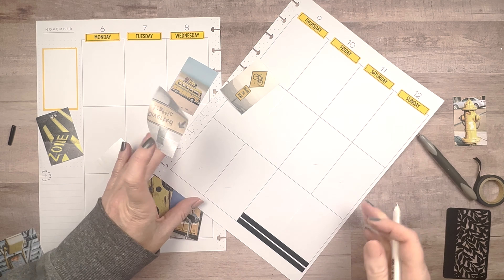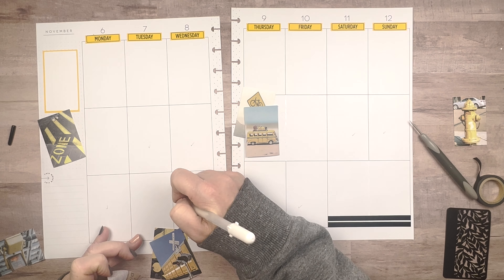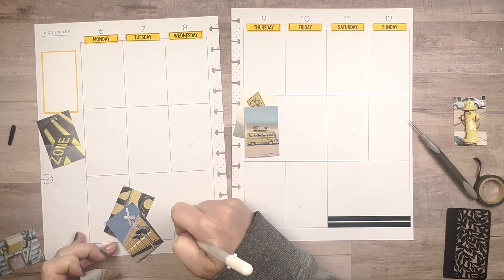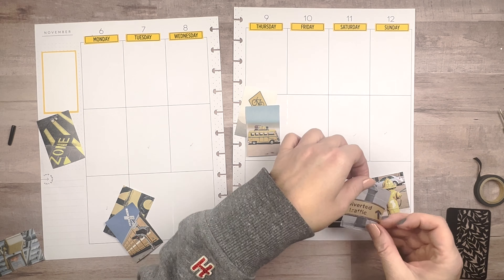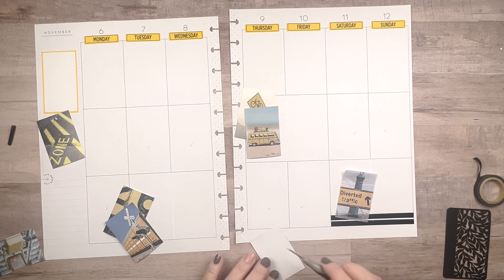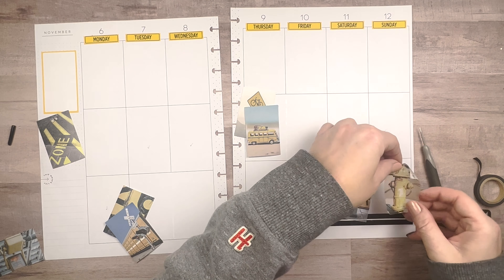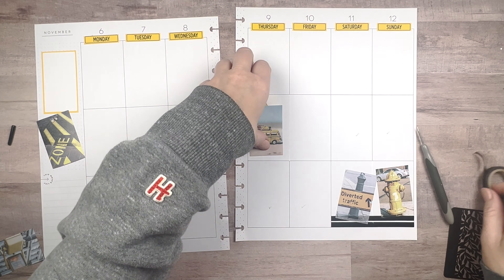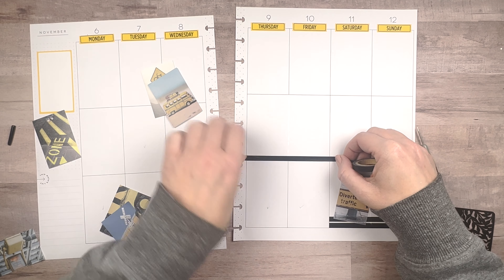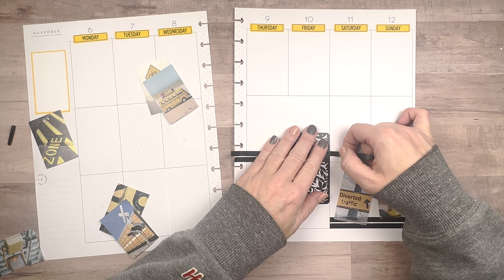Now to get the backing off these stickers, I'm going to grab my pokey tool out of my cute little jars that my kids made me in kindergarten. This pokey tool is used for weeding out Cricut vinyl, and I use it to stick through the corner or tear the corner so that there's something for me to grab a hold of. Sometimes you can actually pull the backing off with the pokey tool, but this one was harder — I was really just ripping the corner of the backing so it gave me something to grab with my fingers. You could also use tweezers, but that is something I have misplaced.